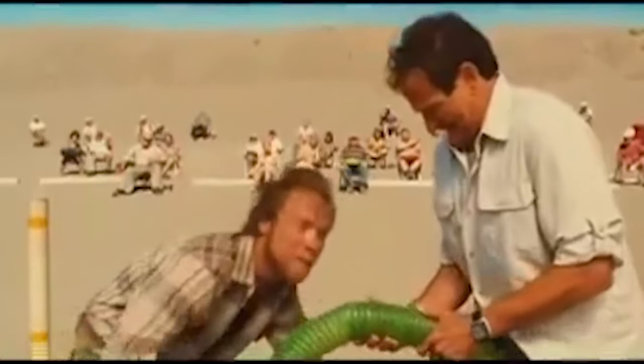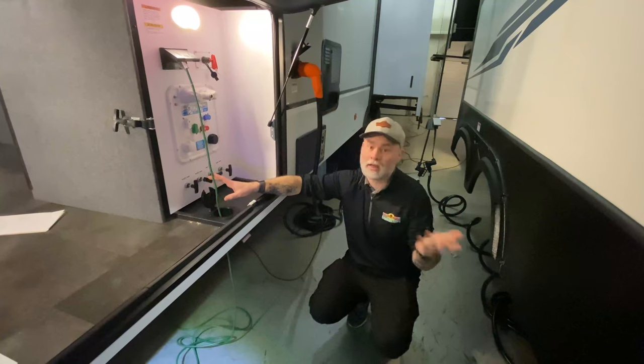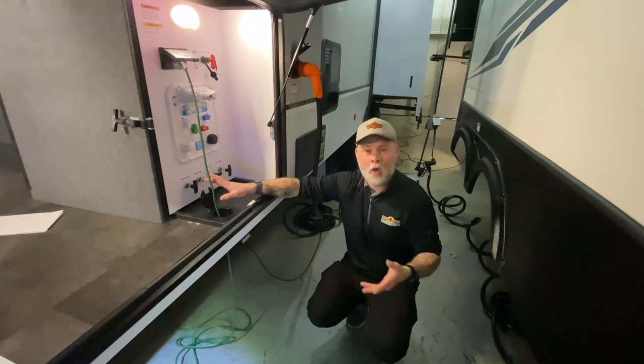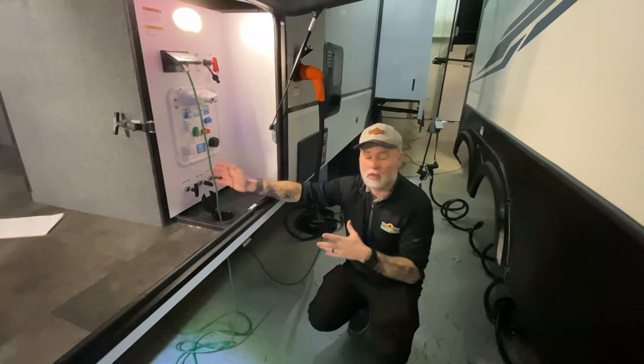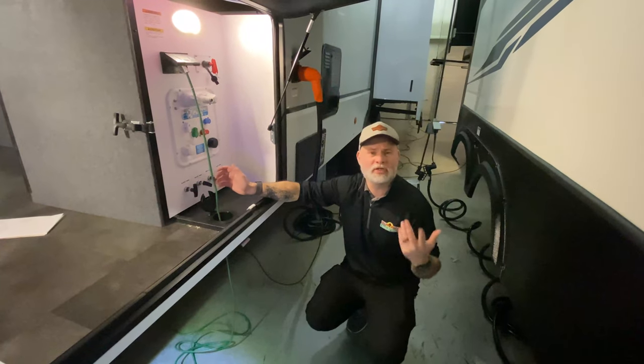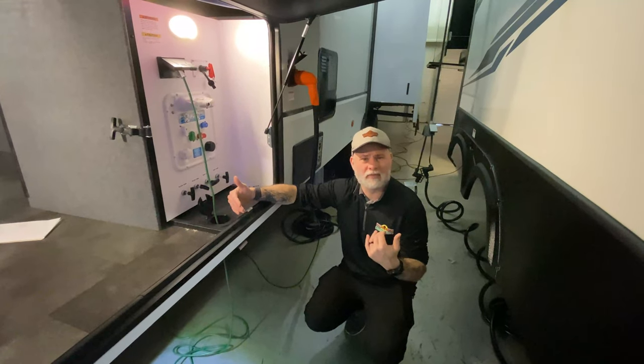So take a little time and get familiar. I can only speak to here — we give you a complete orientation when you buy your camper and explain how to use all these things. Just make sure you're familiar with it and that your hoses and equipment are easily accessible when you're pulling out to dump.